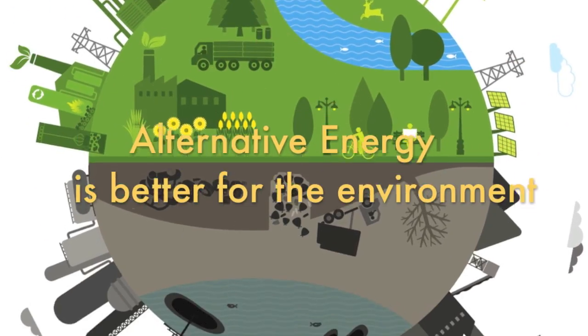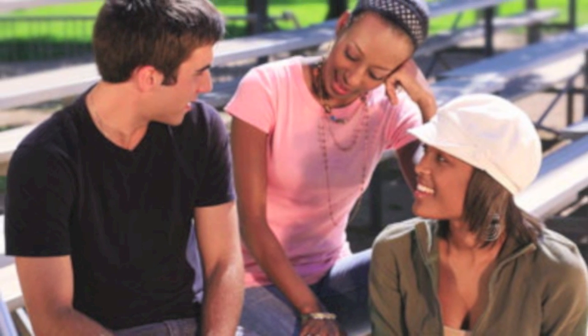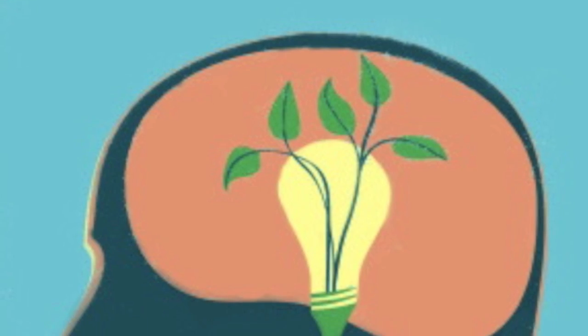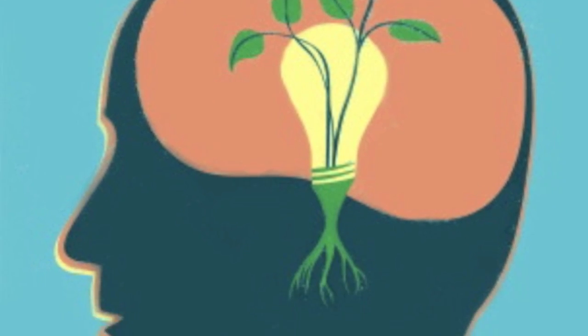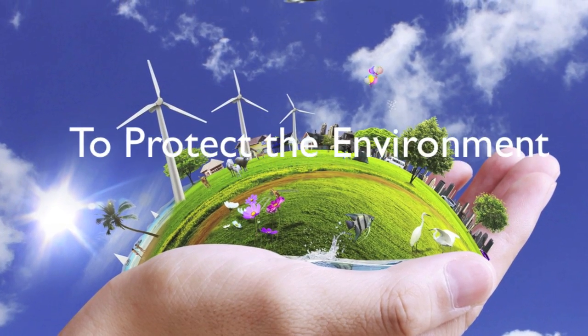Now that you know alternative energy sources are better for the environment than fossil fuels, what can you do as just an average citizen? You can do anything from spreading the word and informing peers, to just being aware yourself of what energy you use every day, or contact your local legislator about your concern. But remember, it is up to you to better protect the environment as a whole.